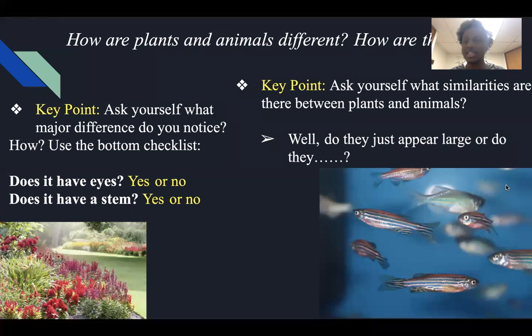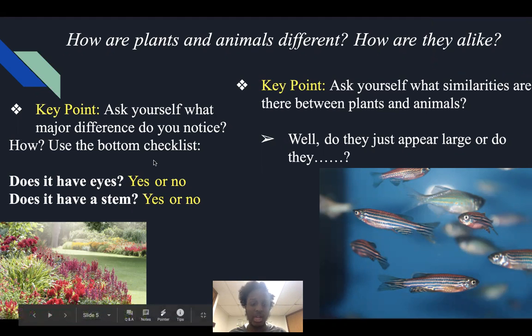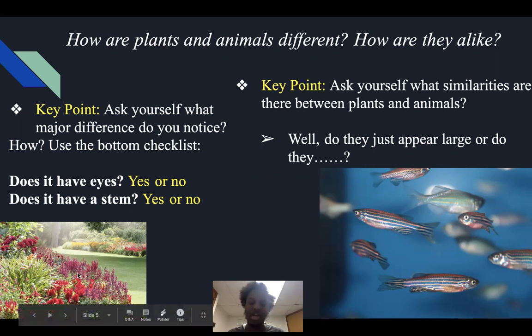So let's move on to our second topic for today. As you remember from last week, we talked about how plants and animals are different and how they are alike. We had a key point where we asked ourselves what major differences we notice, and we used a checklist. We have plants in the bottom left corner and on the right a fish called a zebrafish. Does it have eyes? Yes or no — a plant will not have eyes.